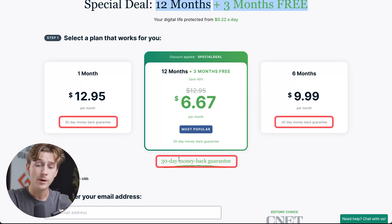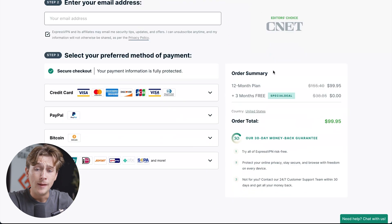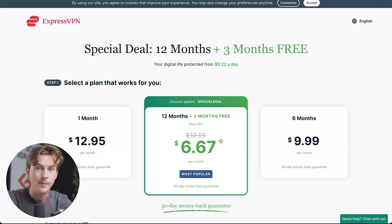Each of these plans operates on a 30-day money-back guarantee, which is a nice extra layer of protection and security. The next thing you'll have to do is enter your email address, select your payment method, and review your order summary, which breaks down everything about the specific plan you choose. Then simply hit the start button and you'll be inside of ExpressVPN in no time.